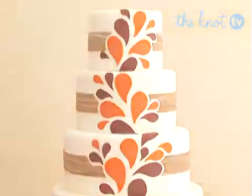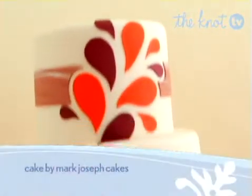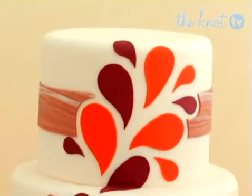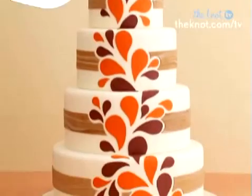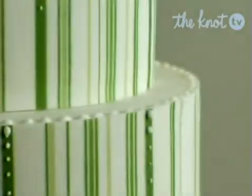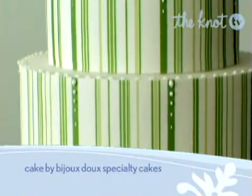Modernize a well-known pattern. Here, Paisley gets an update with this bold orange and brown graphic design that cascades down each of the four round tiers. The brown marble bands give added interest to the white background of the cake. The clean lines and tiny white dot accents make this a modern cake guests will take notice of.